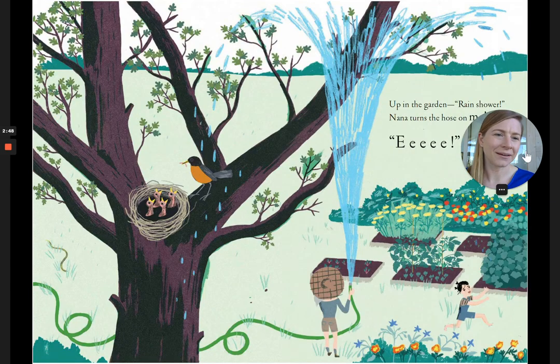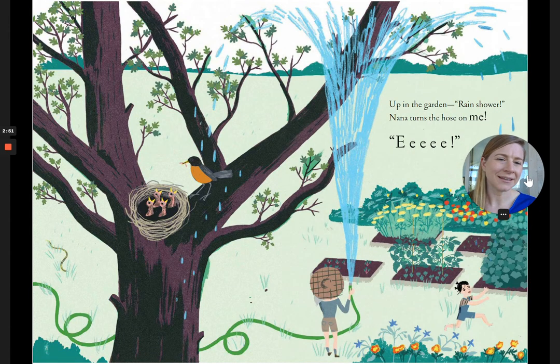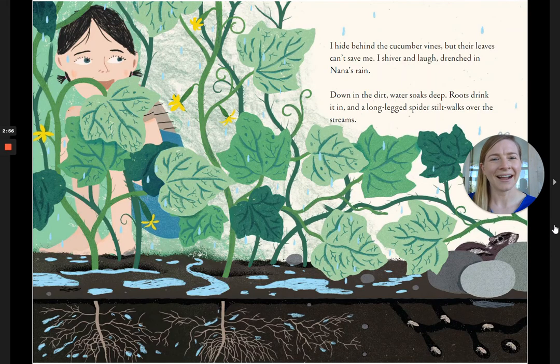Up in the garden, rain shower! Nana turns the hose on me. Eeeee! I hide behind the cucumber vines, but their leaves can't save me. I shiver and laugh, drenched in Nana's rain. Down in the dirt, water soaks deep. Roots drink it in, and a long-legged spider stilt-walks over the streams.